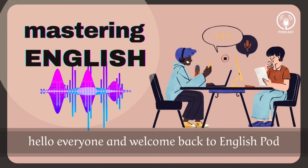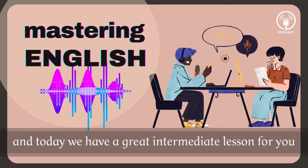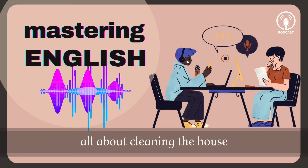Hello everyone and welcome back to EnglishPod. My name is Marco. I'm Erika. And today we have a great intermediate lesson for you. We've got some excellent real English for you all about cleaning the house.